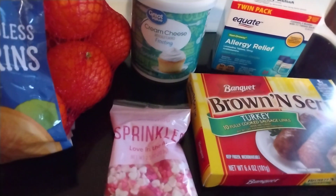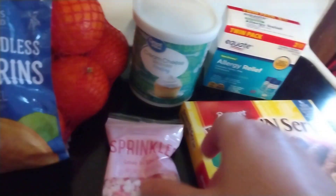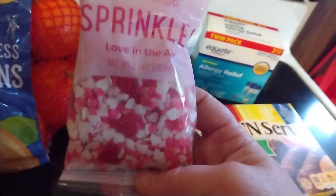I thought maybe for Valentine's Day I'd make a cake or some cupcakes or something. I have cake mix already, but I got some cream cheese frosting and these little heart sprinkles — aren't those cute?